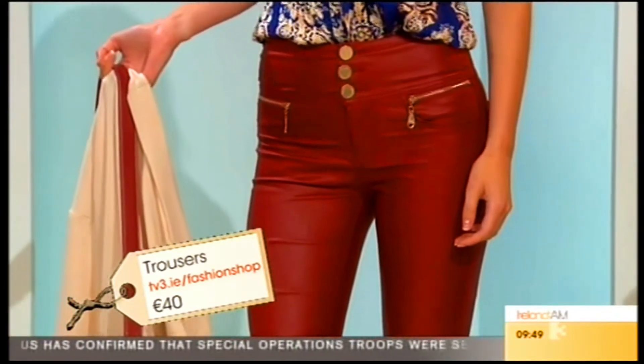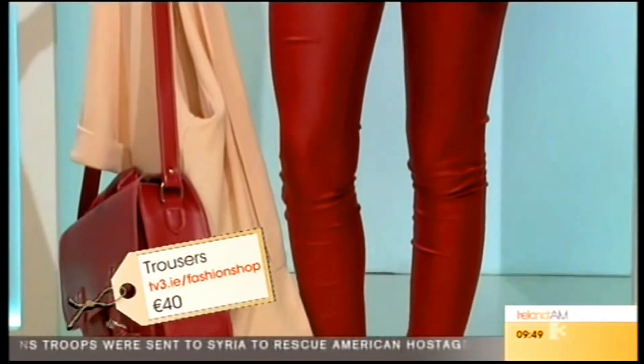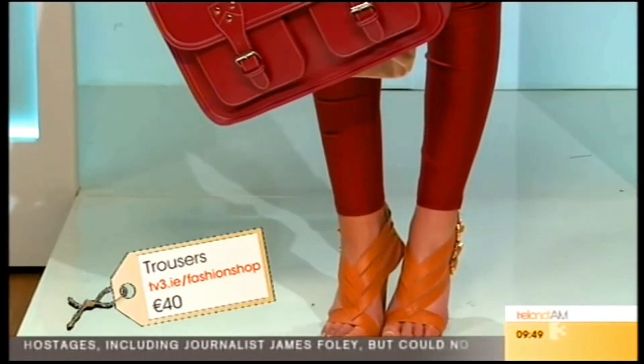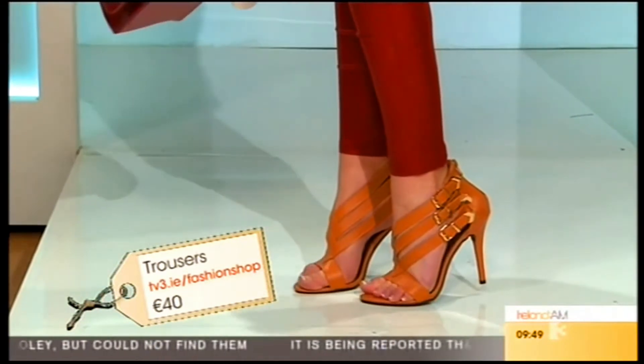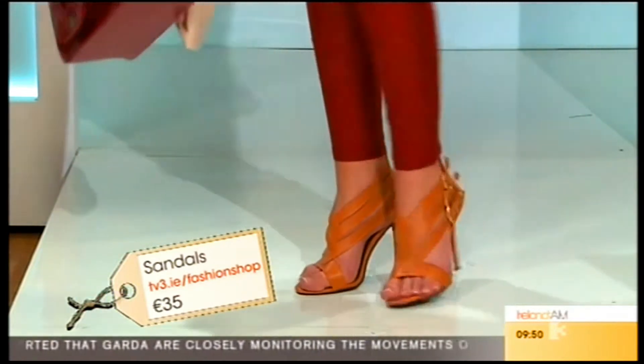They're amazing — like holding it in, they're magic. And then we have the bag, which is a school bag style, very en vogue, and then the tan shoes. I like the tan because it picks up the tan in the top, which is gorgeous. That whole outfit is fantastic, and it's for all age groups.